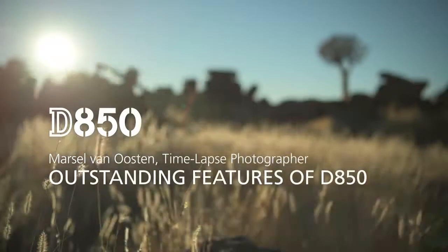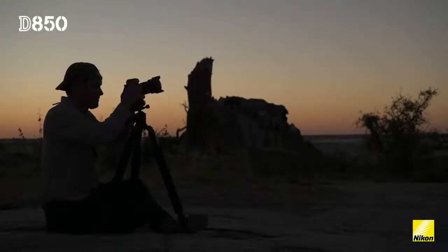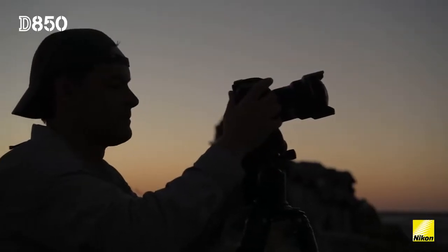My name is Marcel van Ooster. I'm a professional nature photographer from Amsterdam in the Netherlands. I've come to Botswana and Namibia to test the features of the new Nikon D850.